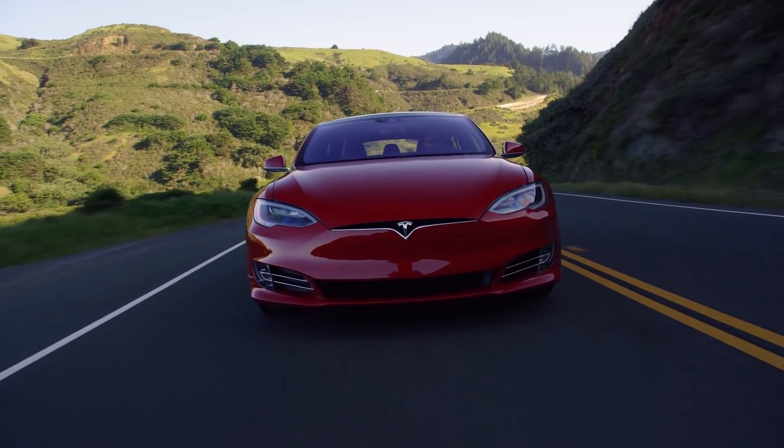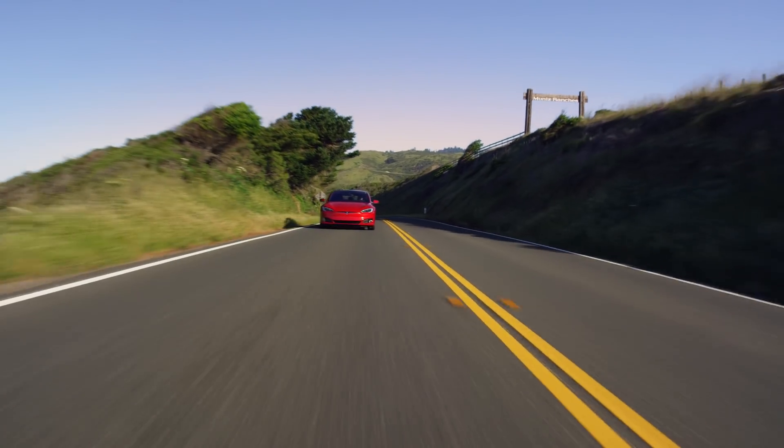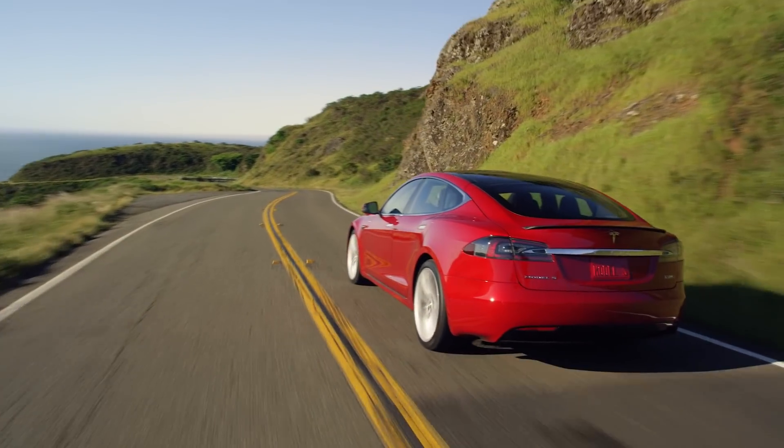With an updated EPA rating, the Tesla Model S is now the first electric vehicle ever made to get an EPA rating of over 400 miles of range on a full charge.